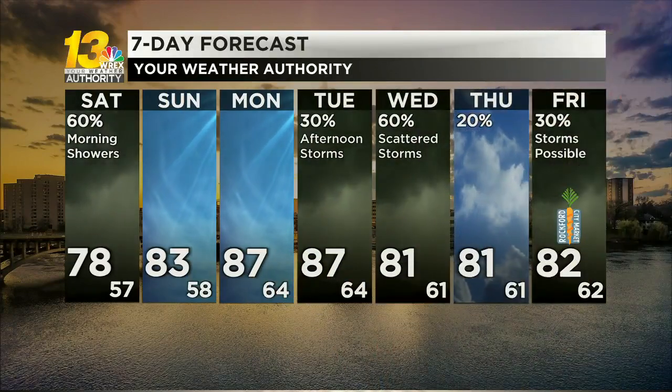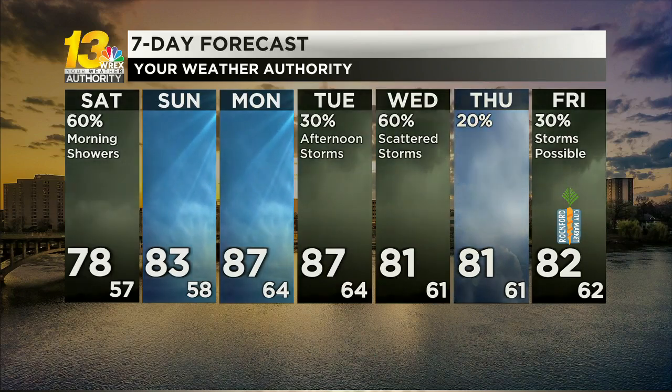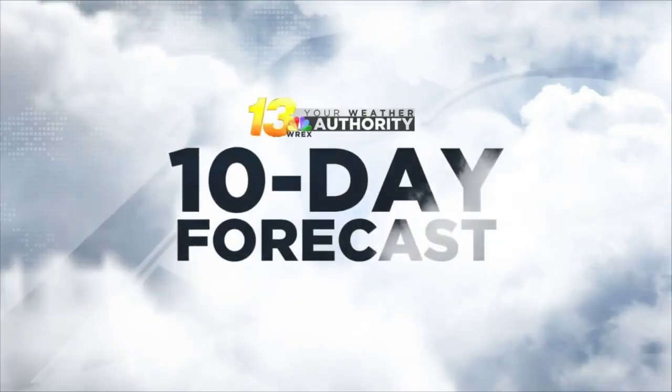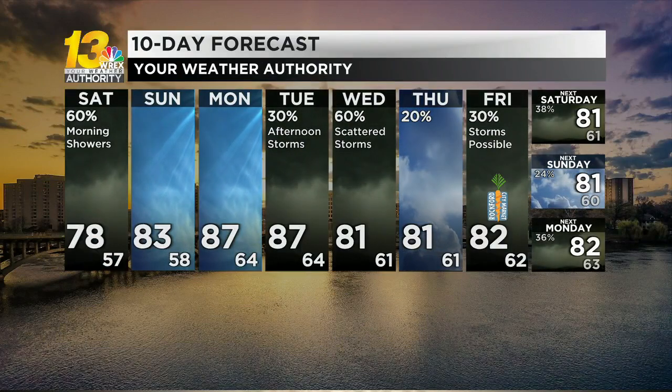That warm-up continues into the early parts of next week — we see 87 degrees for a high on Monday and Tuesday. But then that's when showers and thunderstorms return to the area, with scattered chances for rain and thunderstorms throughout parts of next week. In your most accurate 10-day forecast, you'll see temperatures at around seasonable levels in the low 80s with scattered showers and thunderstorms through the course of the week.